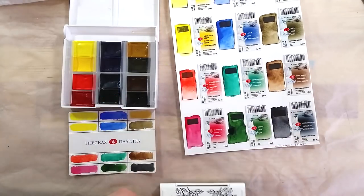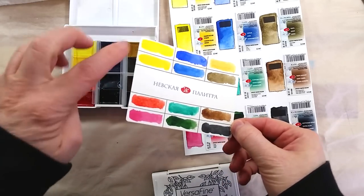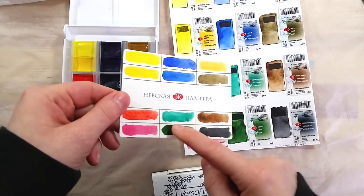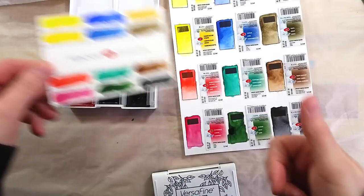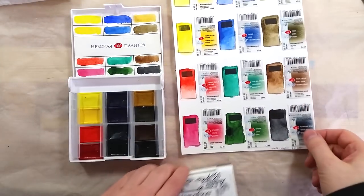This 12-color set is rather nice, with warm and cool primary triads, two greens, three earth tones, and a black paint. One of the greens is my favorite green, and as far as I know, White Knights is the only brand that has it with this strength of pigment load.